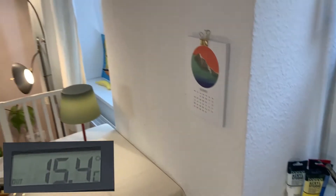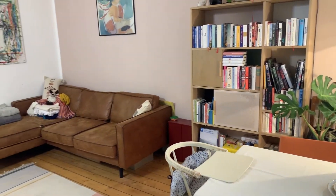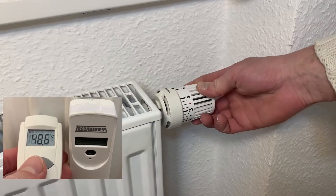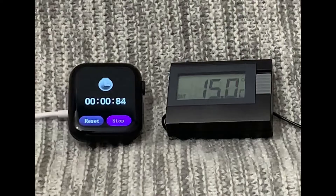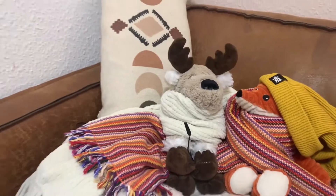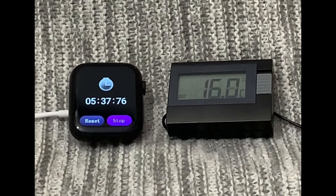We cooled down the air to exactly 15 degrees at the other end of this fairly large room. We turned up the radiator to level 5 and measured how long it takes to heat up the air by exactly 1 degree Celsius here at the sofa. The result was about 5 and a half minutes.